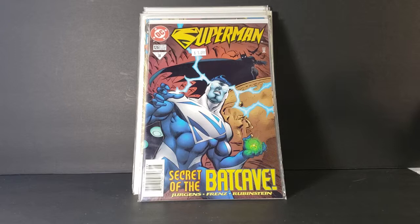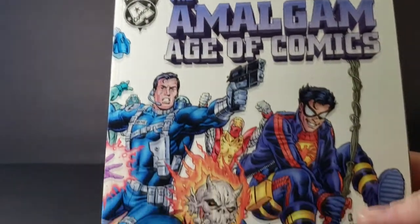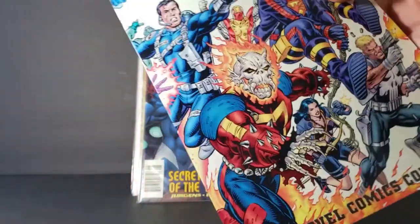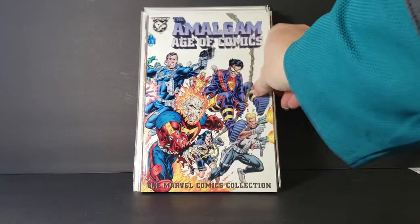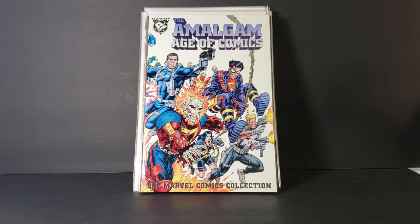Last but not least, we have a graphic novel. It was in a plastic bag — I'm going to take it out. I don't like my graphic novels in plastic; I'm weird like that. But it is The Amalgam Age of Comics: The Marvel Comics Collection. At some point I'd like to get the DC Comics Collection, if there is one — I'll have to check on that. I've always liked the Amalgam Age of Comics series. I had Spider-Boy, Bruce Wayne Agent of S.H.I.E.L.D., Super Soldier, and Adventures of Dark Claw. Very cool — I can't wait to read this.